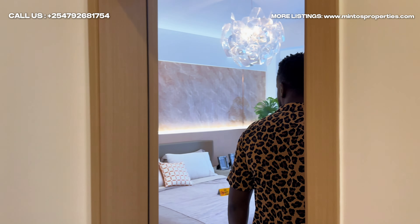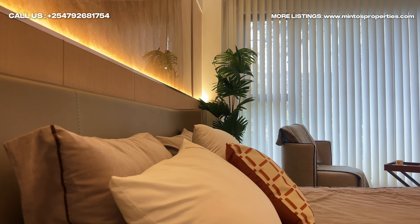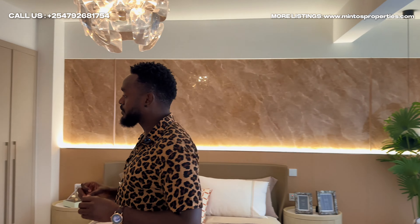The kitchen is sleek and fully equipped with nice finishes, cabinets and fittings. It's perfect for anyone who enjoys cooking and hosting.